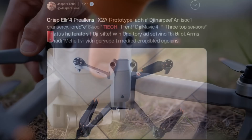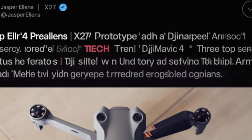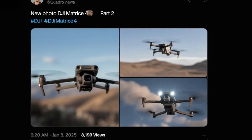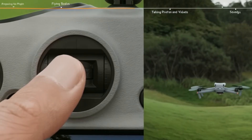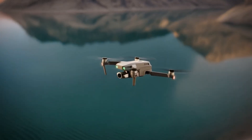One of the most credible sources for DJI leaks is Jasper Ellens, a well-known name in the drone community, along with other reputable leakers like Quadro News. These sources have provided glimpses of what might be in store for the DJI Air 4. From leaked prototype images to insider reports, we've seen hints of its design and features.